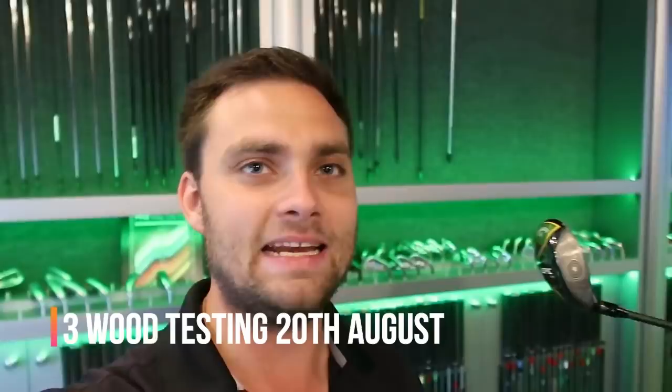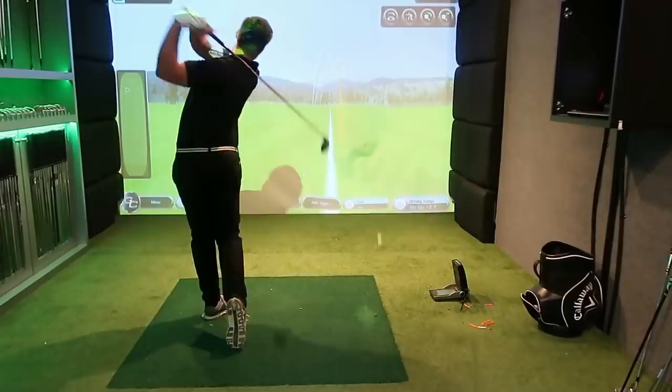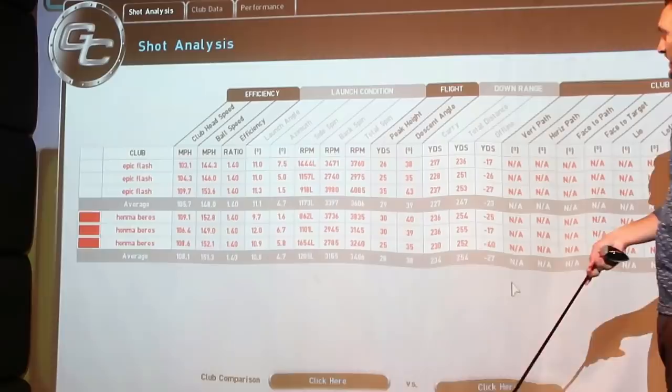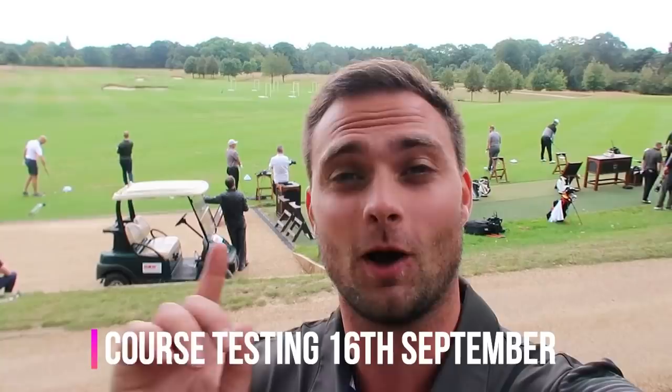By now you're probably wanting more Honma content. I bought a set of Honmas off Facebook and today I'm going to hit them for the first time — just want to get a bit of a feel. And he's played it — oh my! That has gone absolutely miles. Total distance: 247 with the Epic, 254 with the Honma — so seven yards further with the Honma, boom! Nothing in it really, but whatever feels better, you like it.